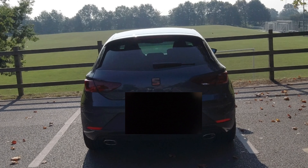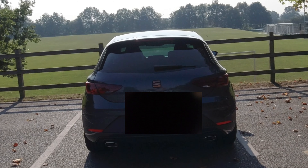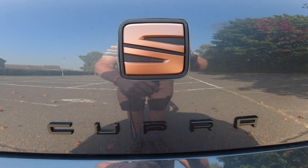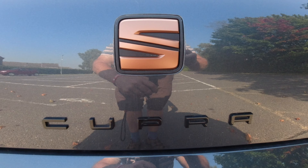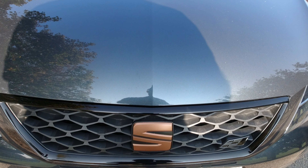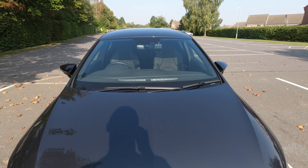It will do naught to 60 in six seconds, and it's limited to 155mph — although I'll never reach that in my lifetime unless I do a track day. Here is the Cupra logo, just in black, and the Seat logo in gold. It has LED lights and Cupra bucket seats, which I'm going to show you now.